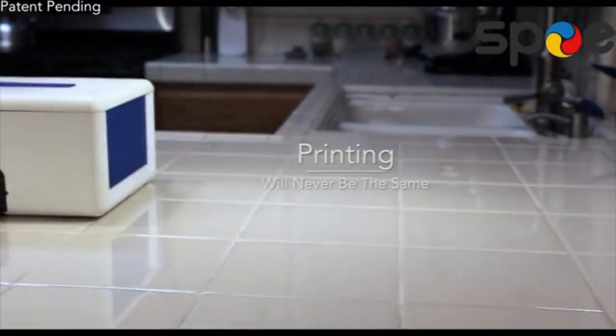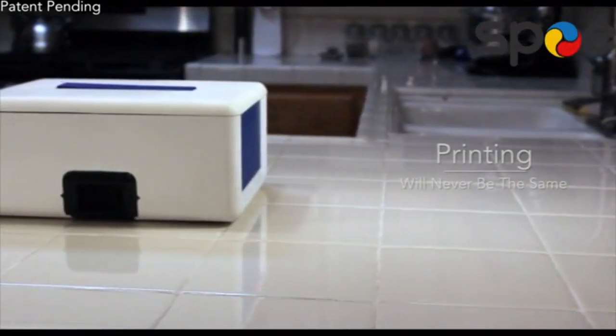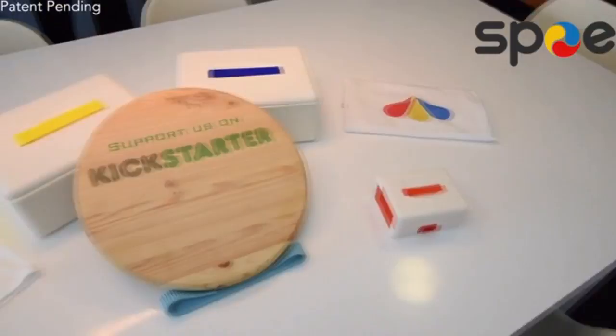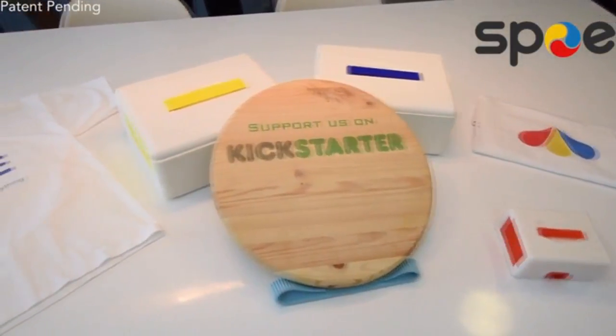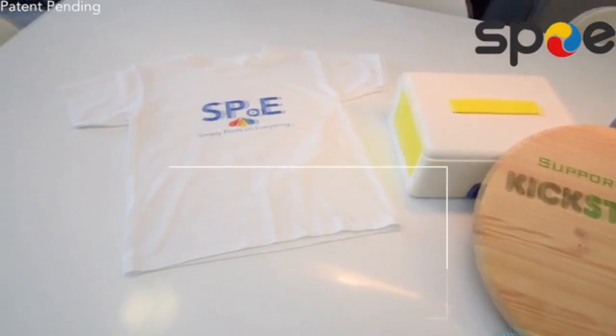I'm Spoh. I'm a printer. I don't have any fancy lights, whistles, or bottle openers. But what I do have is pretty awesome. I have the ability to print on just about anything. In fact, if it can be printed on, I'm the one to do it.